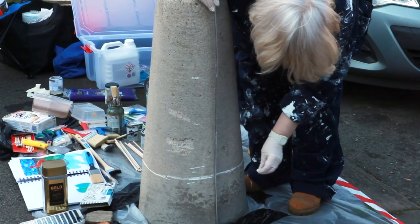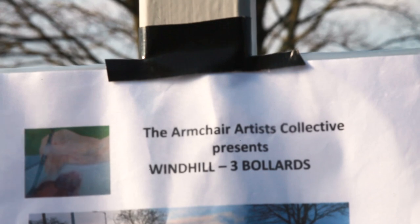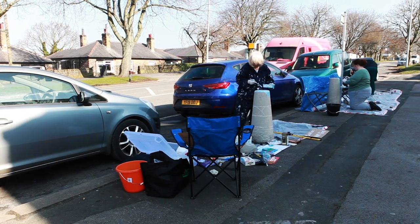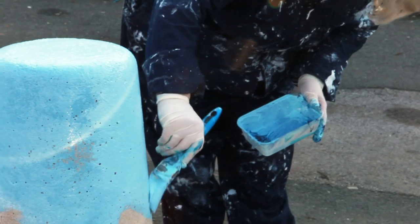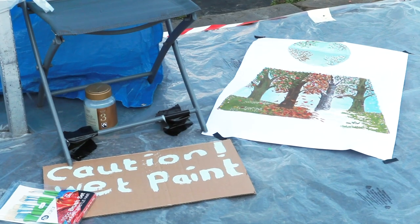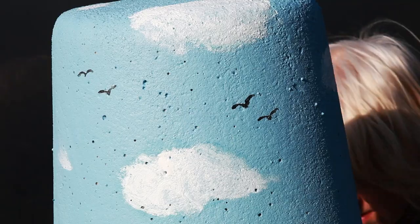Leading up to Bradford's bid for the 2025 City of Culture, we were given the commission to paint some bollards in an area called Wind Hill, to bring some colour and street art to the area. Rather than an industrial landscape, which Bradford is often most known for, we decided to look at the semi-rural environment around the area to bring that countryside into the centre of it.